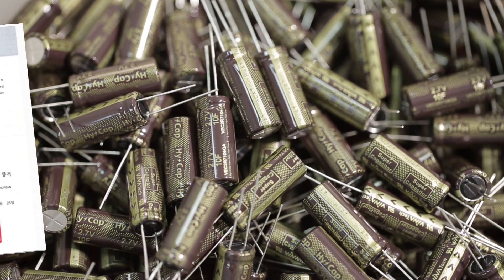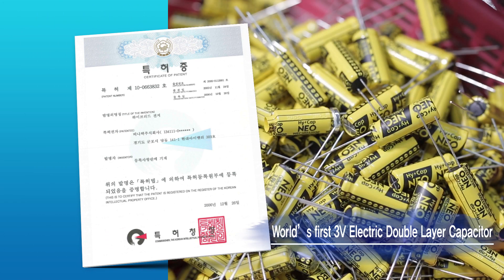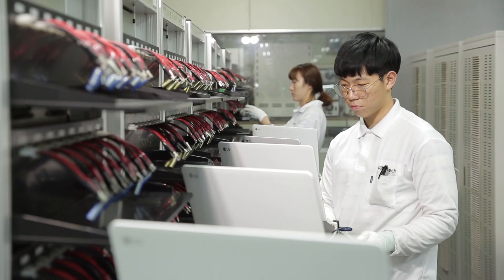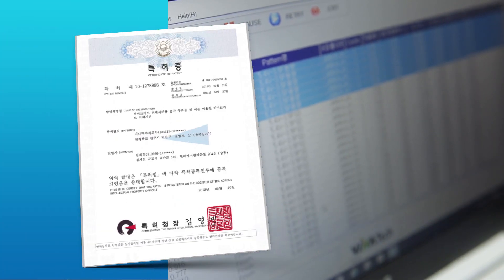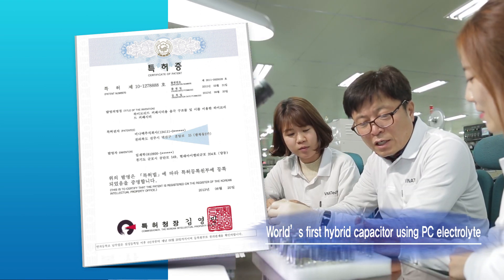Venatec is the first in the world to possess low-cost production technology for hybrid capacitors and introduced the first 3-volt electric double layer capacitor, with numerous proven technology patents for high energy density and various forms of electro manufacturing.